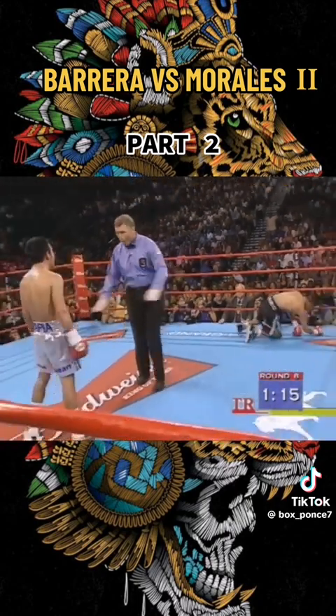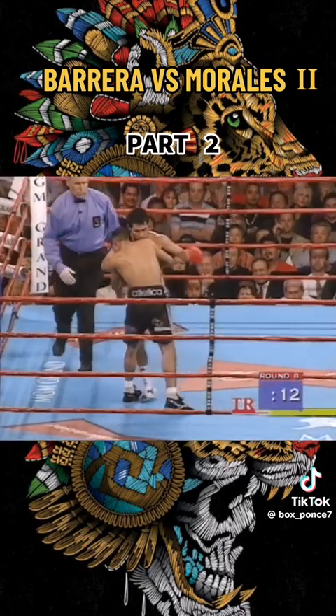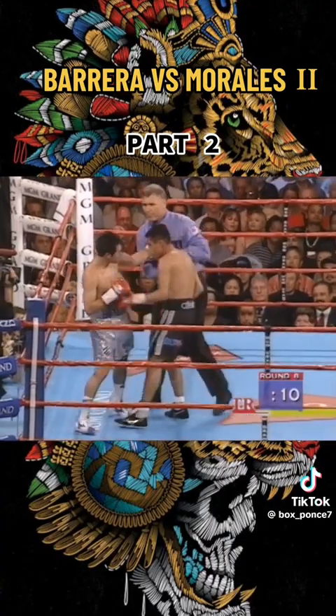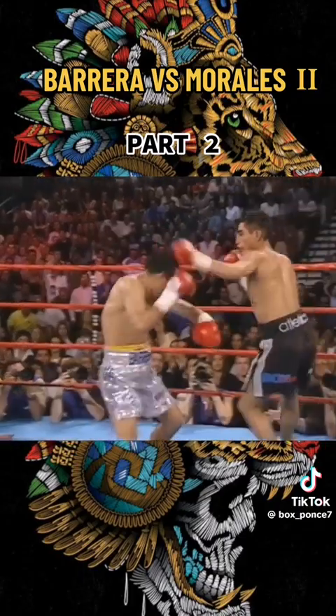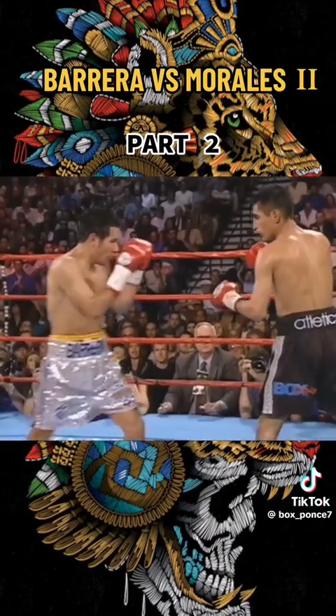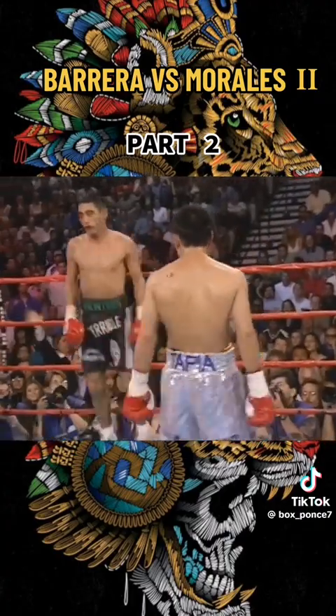Oh, here we go. Take a point, remember — warning to Guerrero now. Well, Guerrero trying to get something done. A rabbit punch behind the head, a couple of those. His first offense of the round, really, other than the throwdown.